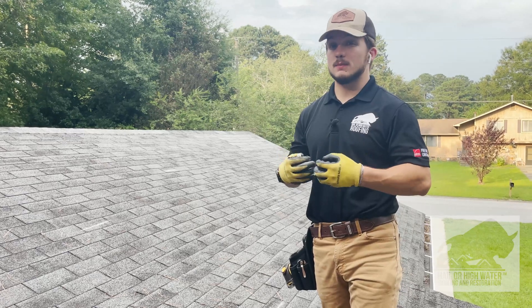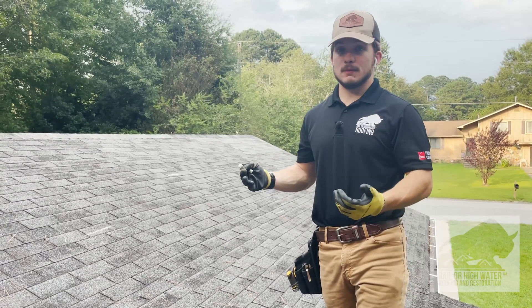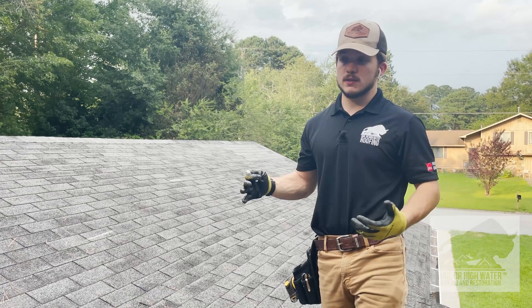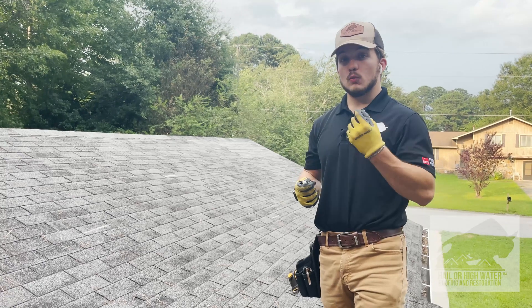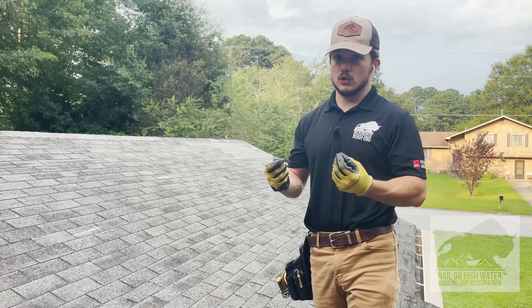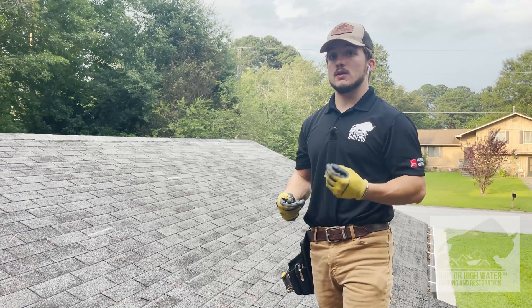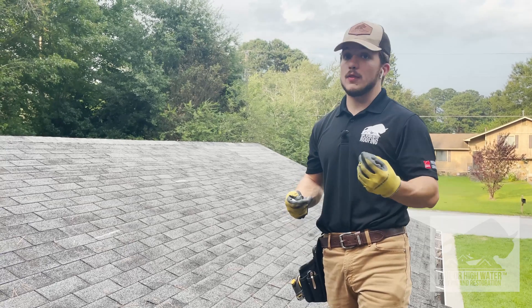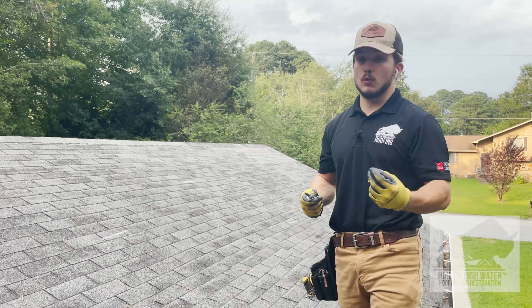If the roof is not repairable, that means the roof needs to be completely replaced. That means if there's one damaged shingle or 15 damaged shingles on the elevation, that entire elevation needs to be replaced. This is a point where you really need someone who deeply understands roofing components and knows how to explain all this to your insurance adjuster.